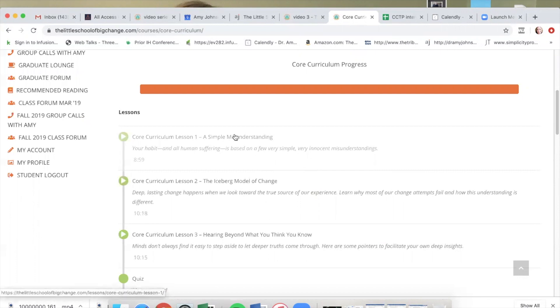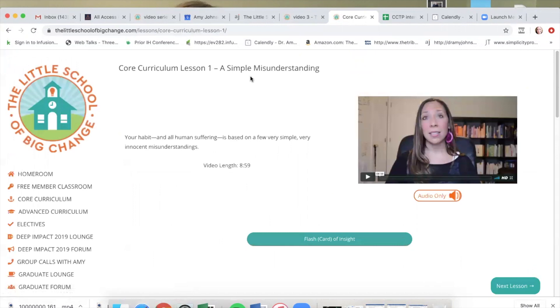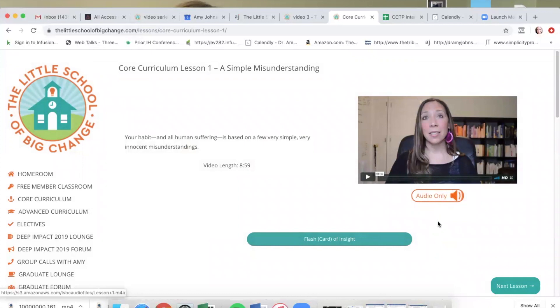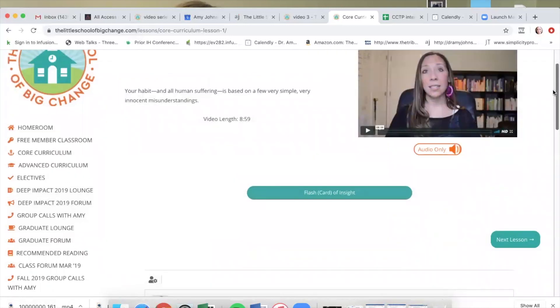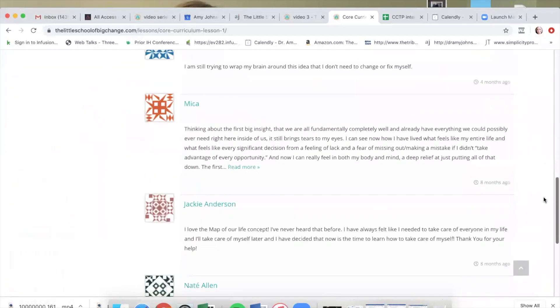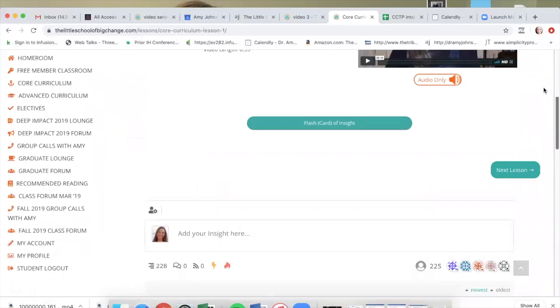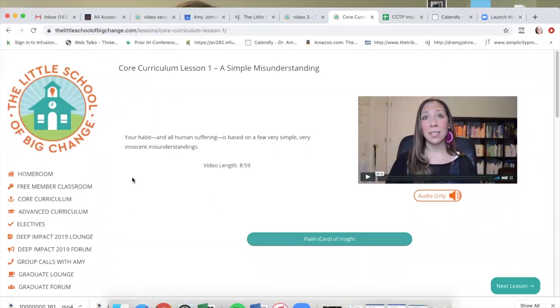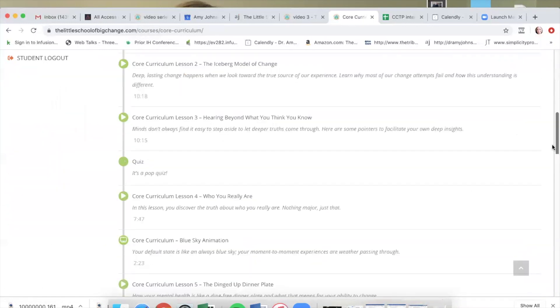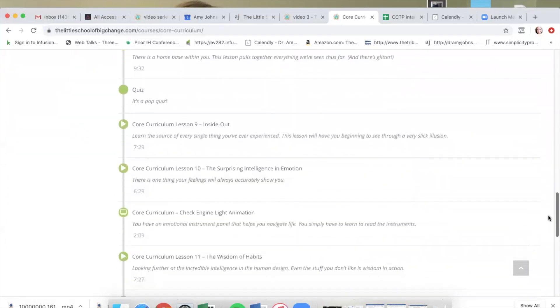The first lesson — you'll just click on it, it'll be clickable. It is a simple misunderstanding. You can click here; you'll see it's nine minutes long. They're all fairly short. You can watch the video, or if you prefer you can just listen to the audio, or even download that audio. There's a nice little flashcard of insight that reiterates what you just heard in the lesson and brings it full circle for you. And you can share an insight you had, or just read other people's insights. This core curriculum will take you about half of the way through the six-week course, and then you'll move on to the advanced curriculum.